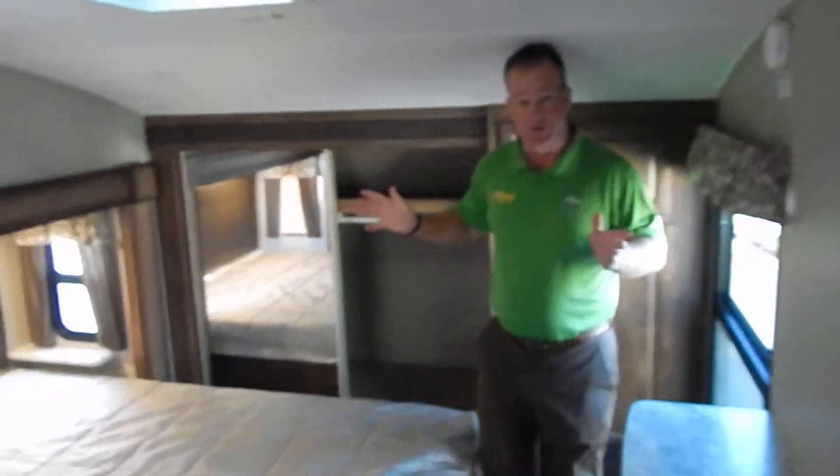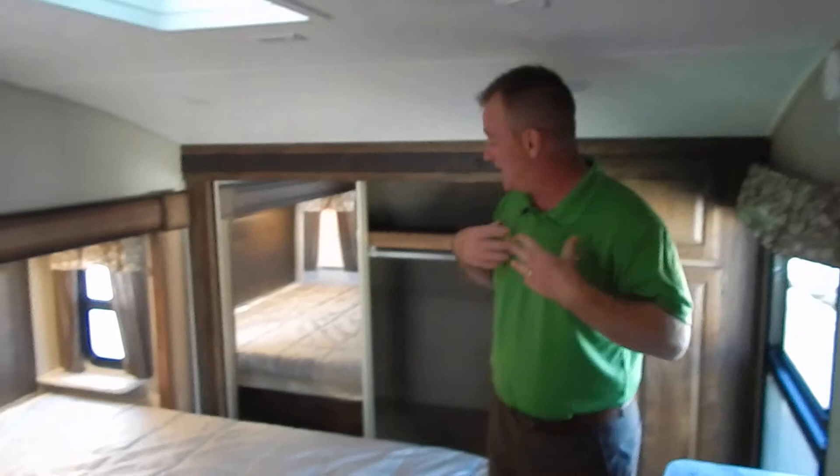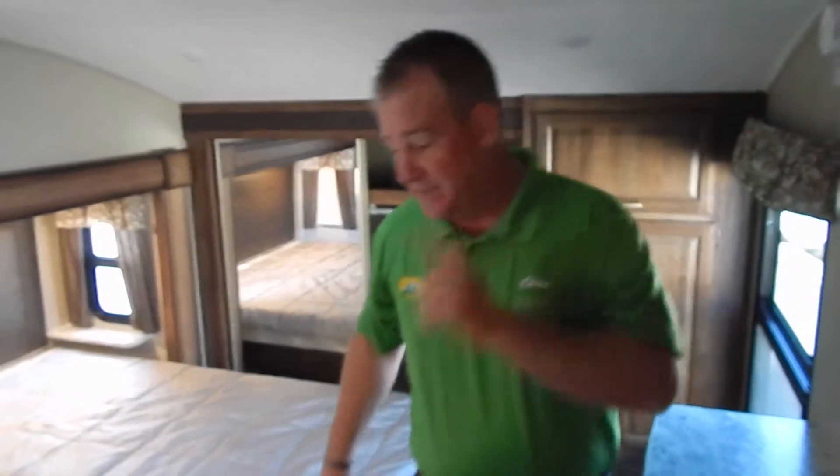Walk up into the bedroom — it's a full stand-up front. I'm 6'1" and you can see I'm standing up. Full access around the bed, complete queen walk-around — and this is a true queen, 60 by 80, a real queen bed. Coming into the bathroom, you have the 56-inch shower, which is the largest shower built. Plenty of room to work. Full countertop with full medicine cabinet. Absolutely set up to be your second home, your home away from home.